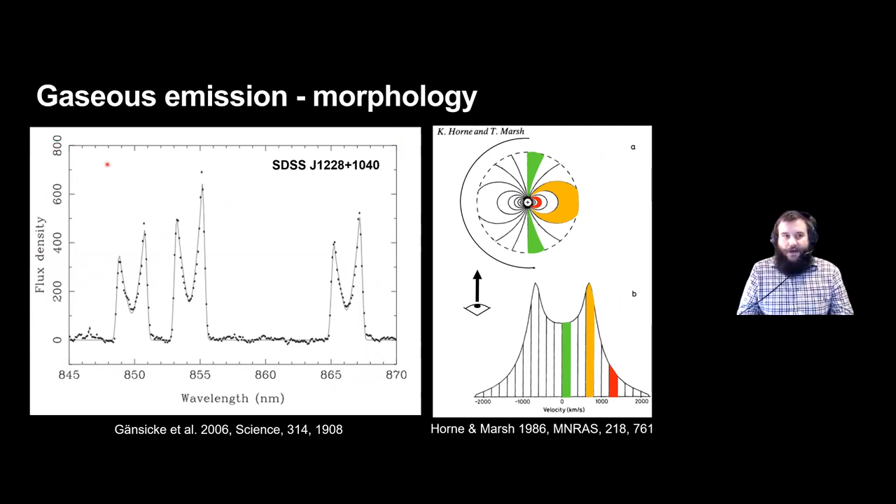The first system discovered shows calcium triplet emission from the disk, nicely double-peaked due to the rotation of the disk. Looking at the disk diagram: material shown in green is orbiting tangentially and has barely any radial velocity component, sitting in the center of the profile. The orange material is red-shifted and moving away from us, sitting in one of the peaks. As we move toward the center of the disk there is less material but it moves faster, giving a nice drop-off at high velocities, reflected on the blue side of the disk.